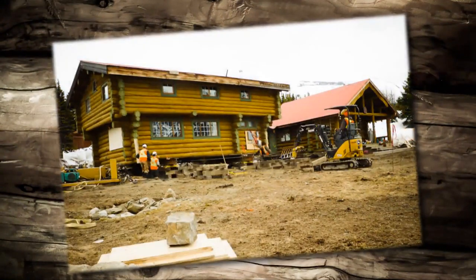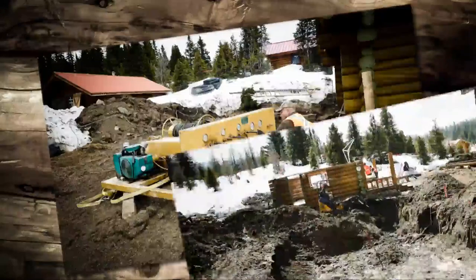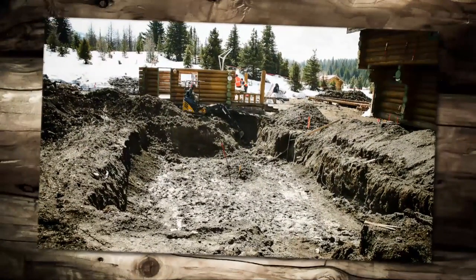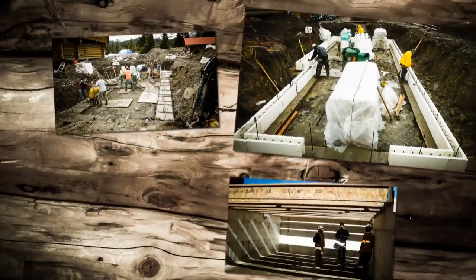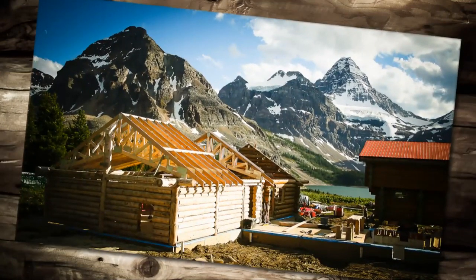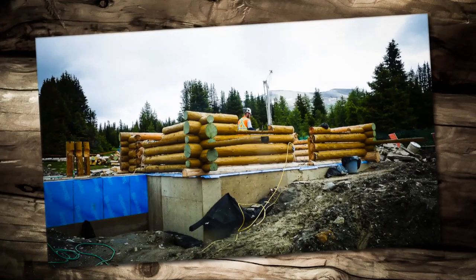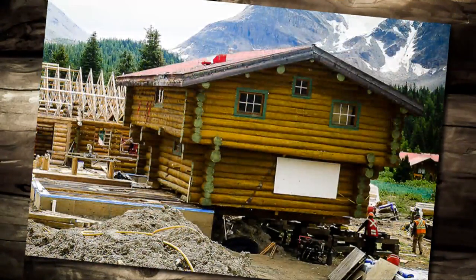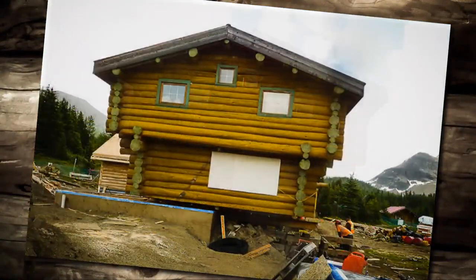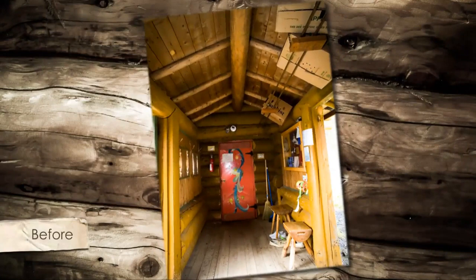We moved the bunkhouse off its foundation using hydraulics on steel beams. A new basement was excavated using small machinery and an insulated concrete foundation was poured by hand. We built a new expanded kitchen along with the reassembled dining hall. The bunkhouse was moved back onto its sturdy foundation and a new heated breezeway was built connecting the two main buildings of the lodge.